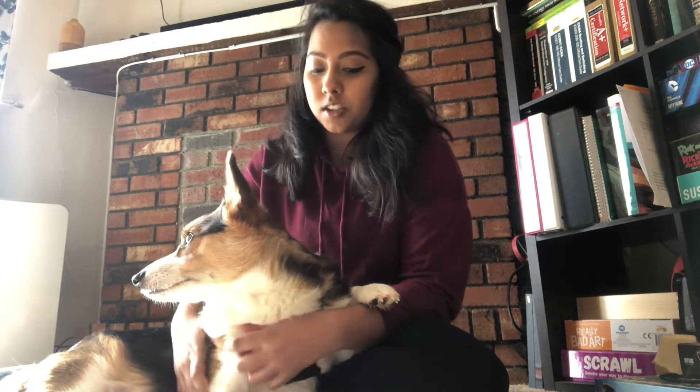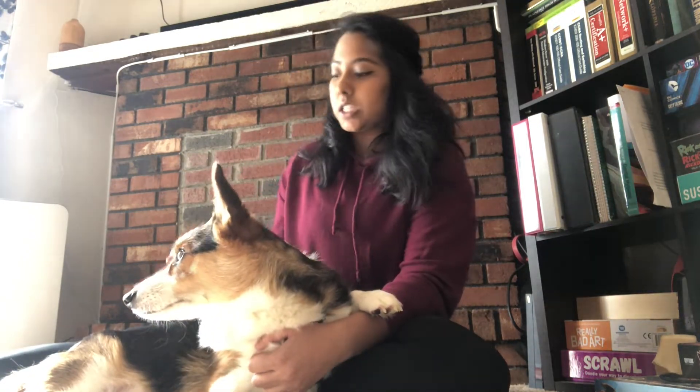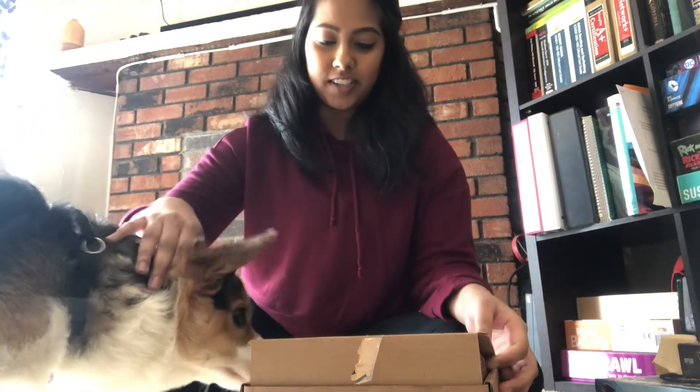Now we're gonna get into the BarkBox unboxing. If you don't have BarkBox or maybe you're thinking about getting it but you're not too sure — we've had it for the two years that we've had Finn. I love it. I think we paid $20 a month and you get two bags of treats. We do the three toys, so we had the promo for an extra toy, and then we also get almost like a chewy product in there too, like a stick or a bone.